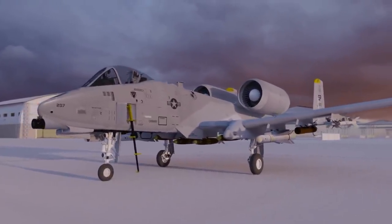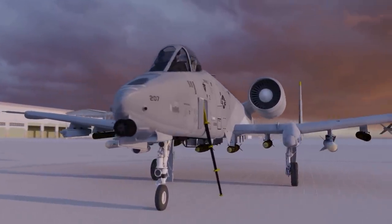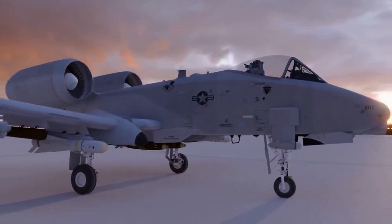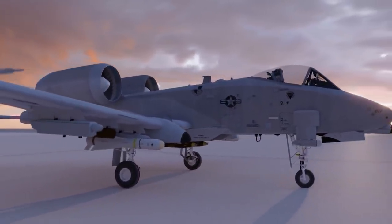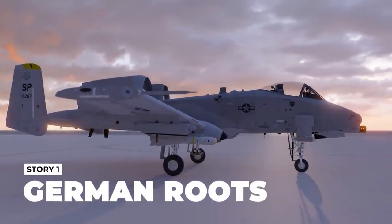Today's video is a little bit different. Instead of going play-by-play in the construction of this amazing aircraft, I'll be going through several fascinating stories about our beloved aircraft. So let's jump into the cockpit with story one: its German roots.